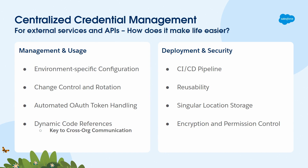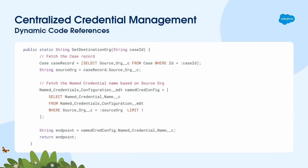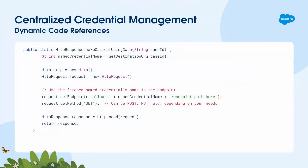Named Credentials also gives you the ability to have dynamic code references. One of my favorite things to talk about is cross-org communications, and being able to dynamically set where you're sending an HTTP callout — that's what Named Credentials does. For example, if you have a custom field on the case object that looks up to custom metadata, you can dynamically set where to send your HTTP callouts, eliminating multiple switch statements inside of code and a lot of guesswork.